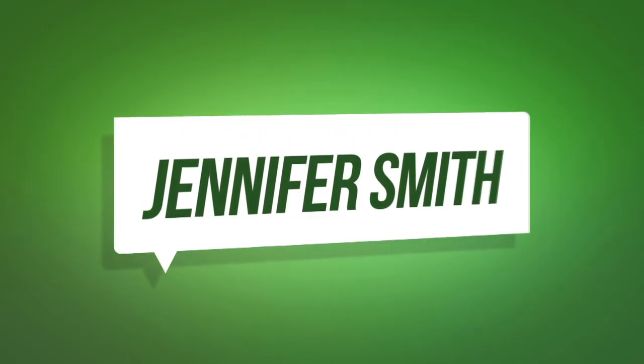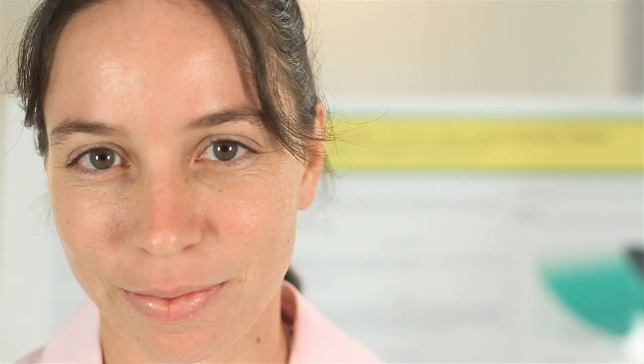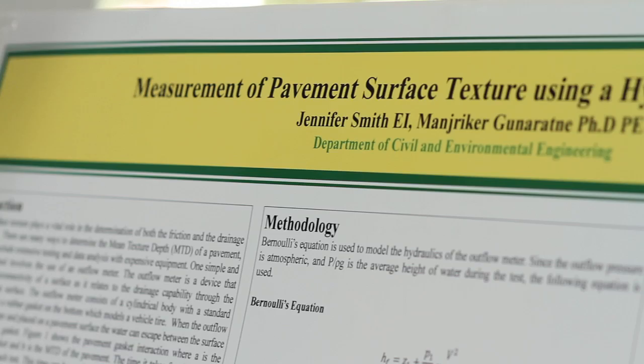An important part of transportation safety is the texture of a pavement. The more texture a pavement has, the more likely the water is to run off of the roadway during a heavy rainstorm, and also the shorter the stopping distance is for cars. There are many different pieces of equipment to test this, most of which are very expensive.